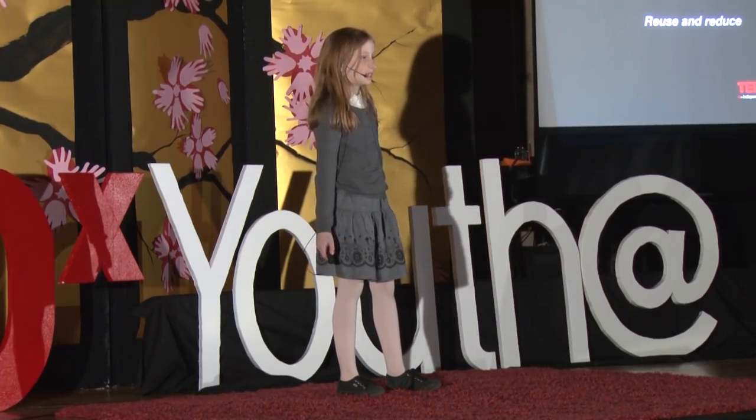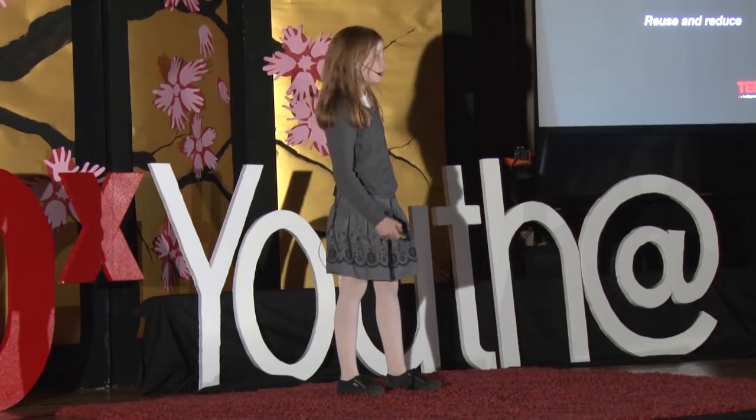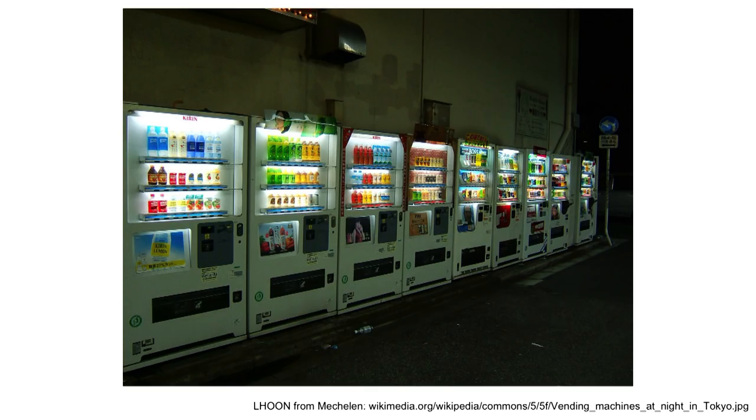Have you ever put a drink in a plastic bottle and thought about what it could be doing for the world? I've bought many drinks in plastic bottles myself and thought, I want to make a change. I thought, what if there was an eco-friendly vending machine?